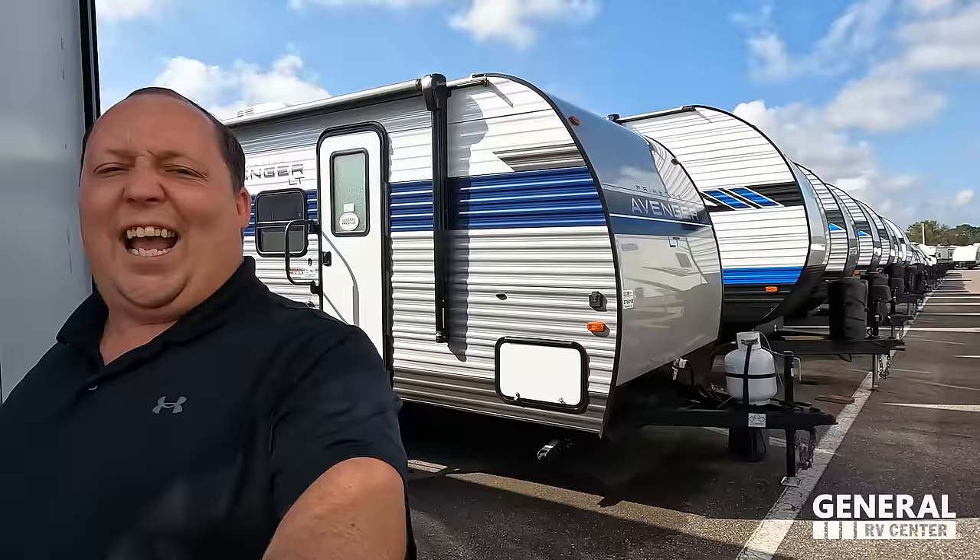Hey everyone again, welcome back. Today I am super excited. We are taking a look at the smallest, cheapest, best price couples travel trailer that also includes a slide out — this Primetime Avenger. Before I begin, got to say hi — you're not Will, you're Jen! Hey guys, what's going on? Great to see you on the show again. It's a sunny day here in Florida. I'm excited to help out, take a look at this Avenger. We're back at General Tampa.